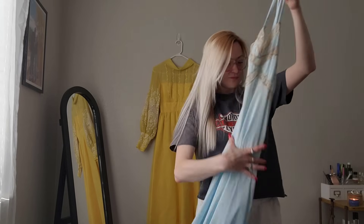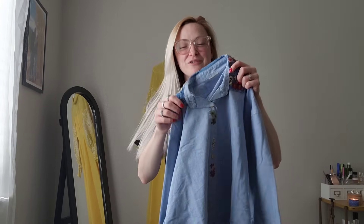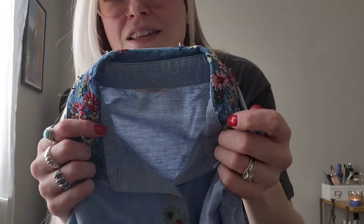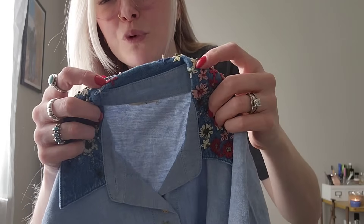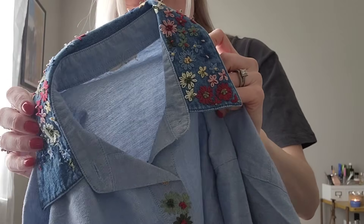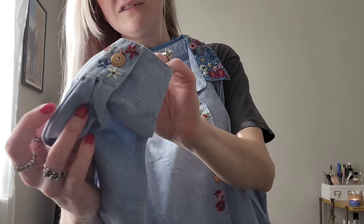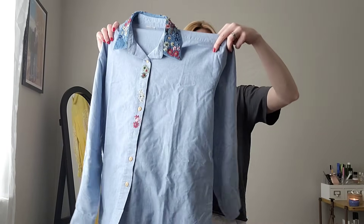If anybody's interested in anything, please let me know in the comments below so when I go to list these things I can prioritize them for you. This is a really cute button down. Unfortunately somebody cut the brand out and they started to partially remove some of the really nice embroidery. That's why I bought it - because it has such nice embroidery on it. It goes down the front through here and then it's also on the sleeves. Just a cute little denim button up. Just have to measure it.